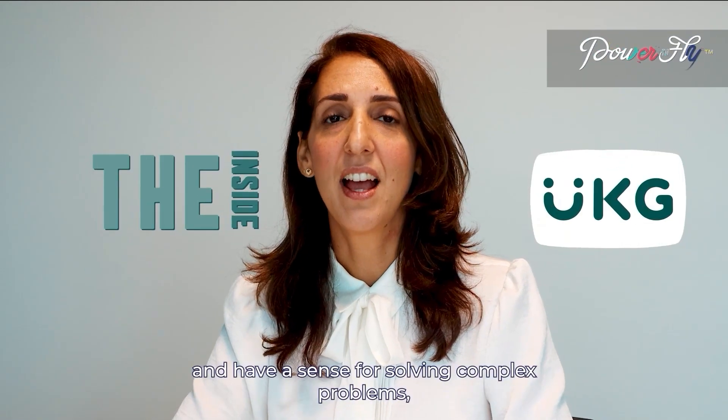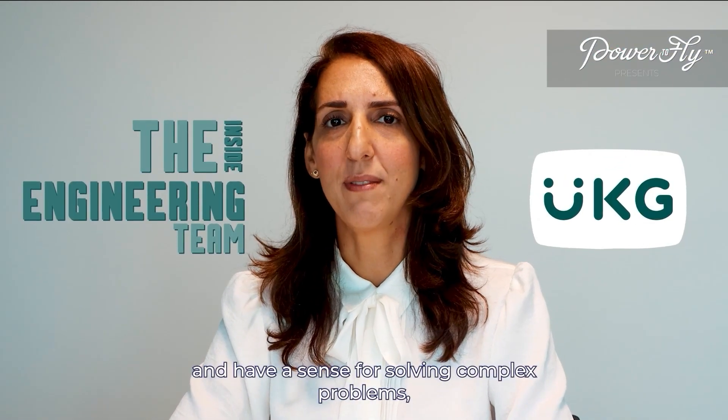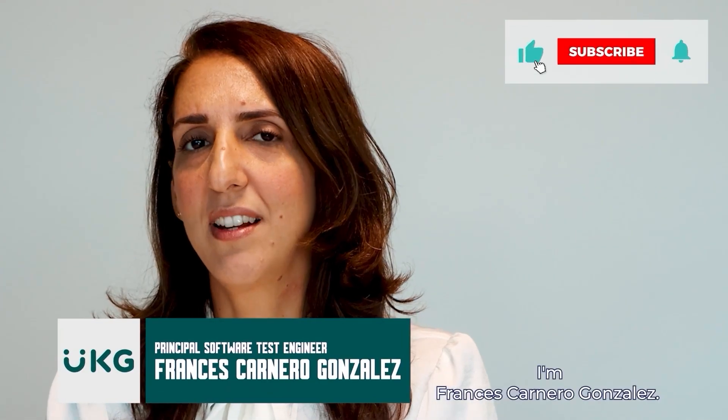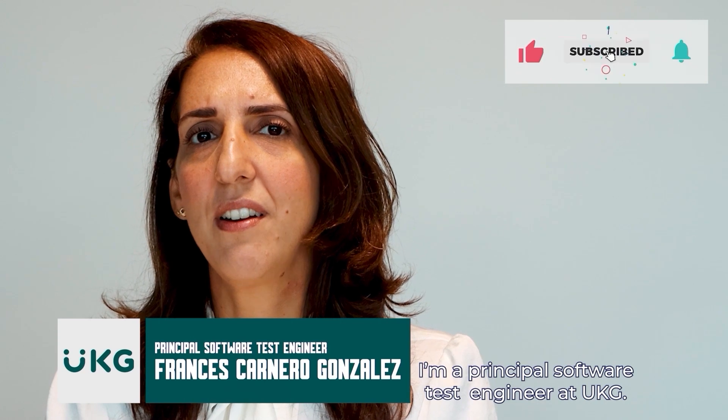If you're innovative, detail-oriented, and have a sense for solving complex problems, Engineering at UKG is the thing for you. Hi, I'm Frances Carneiro Gonzalez, and I'm a principal software testing engineer at UKG.